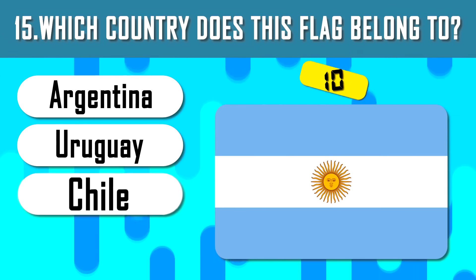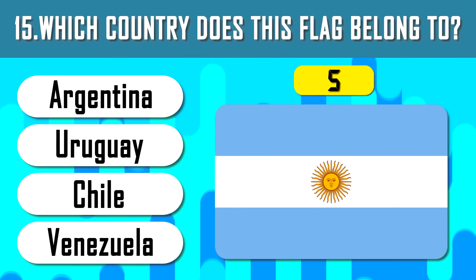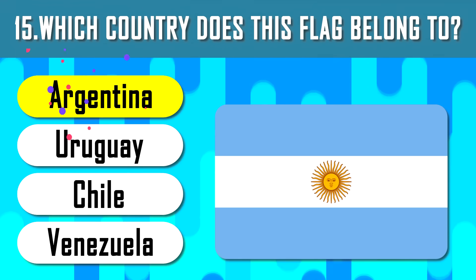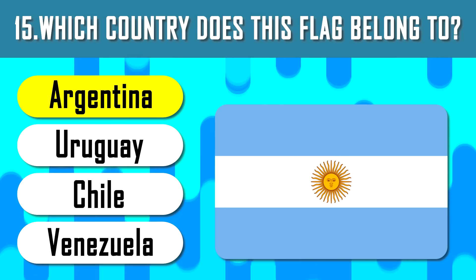Question 15 — guess the flag. The answer is Argentina. Exactly here is the southernmost city in the world, Ushuaia.